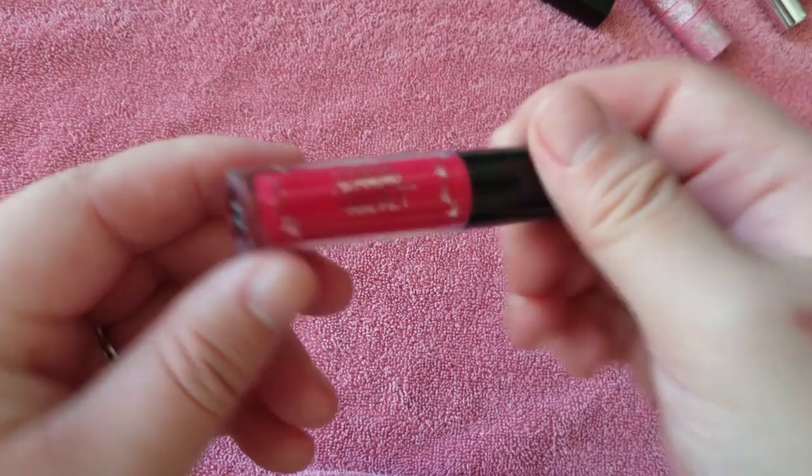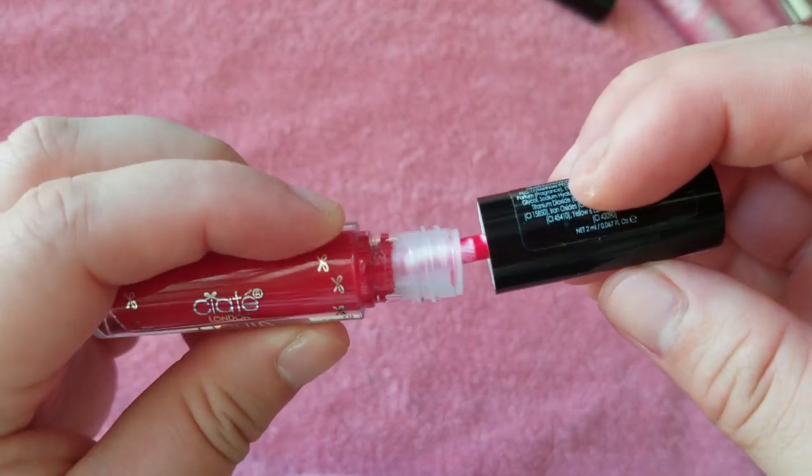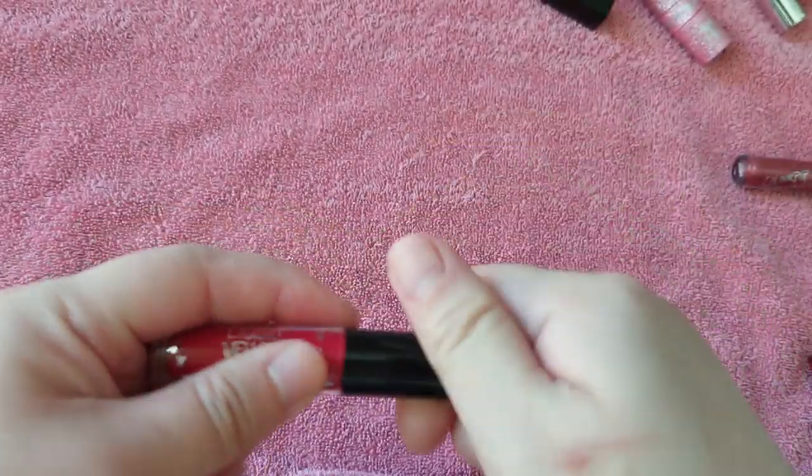Here is the Ciate Liquid Velvet in Diva. I have not used that, so I will just get rid of it.